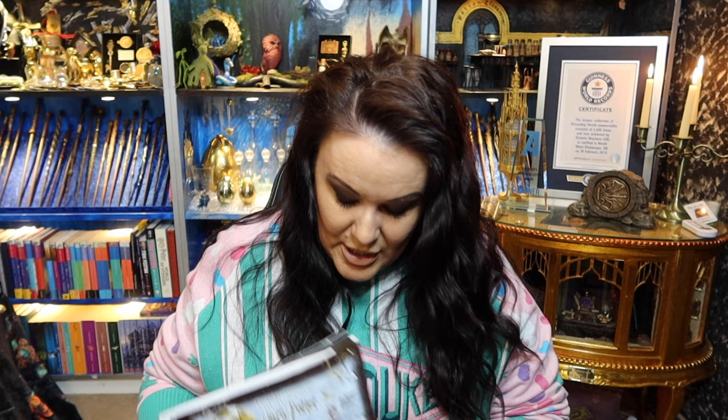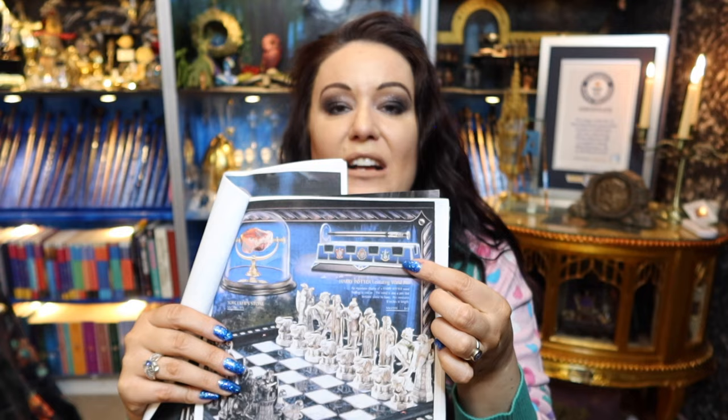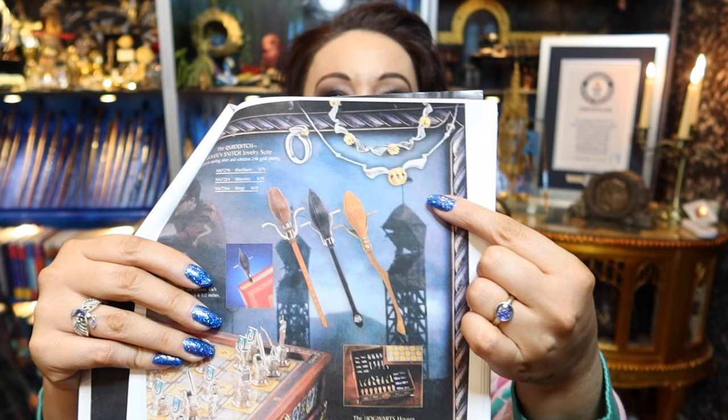My friend Sandy has a lot of the Noble Collection catalogues as well and she scanned them and sent them to me, which was so helpful. There's another Noble Collection discontinued item I actually have here - a lot of people are unsure if it's a genuine Noble Collection piece because it came with a magazine under a different name. I contacted Noble Collection directly and yes, they did produce it for the magazine, so it is a Noble Collection item, just slightly different from the one they sold in shops.